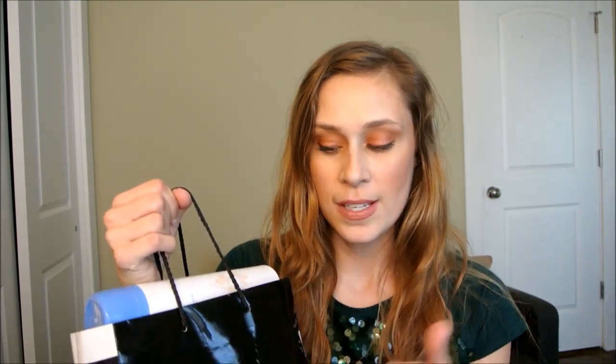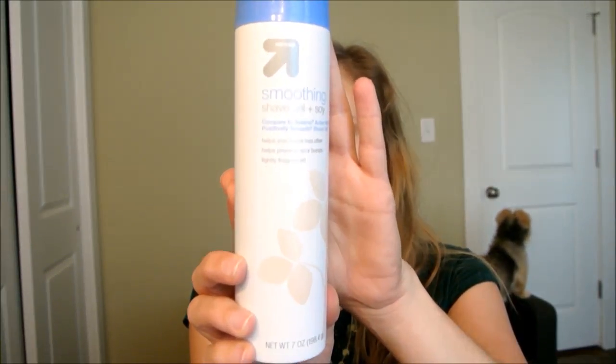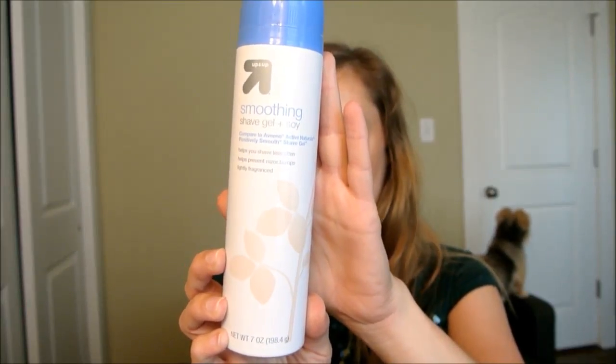First up is Up & Up Soothing Shade Gel Plus Soy — this is a Target knockoff of the Aveeno brand. I've repurchased this before from Meijer, which is like a Target or Walmart department store. I like it a lot and I've repurchased it, so it's a 10. I'm currently using it.